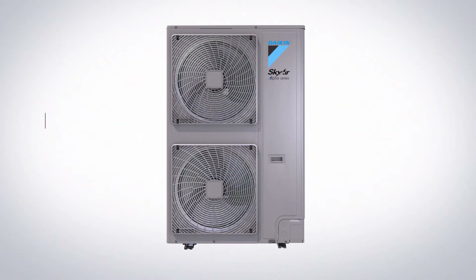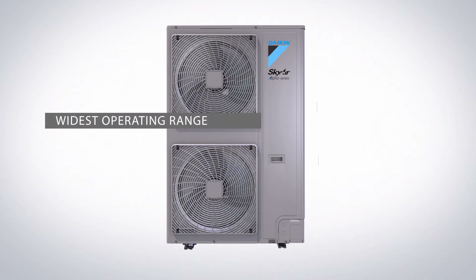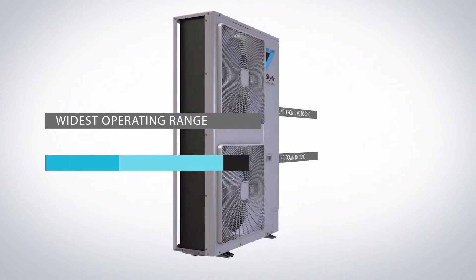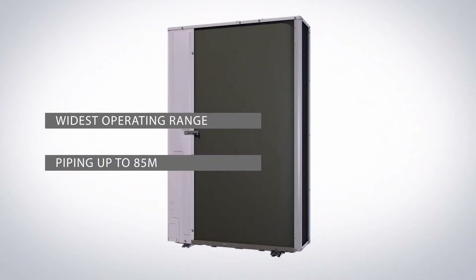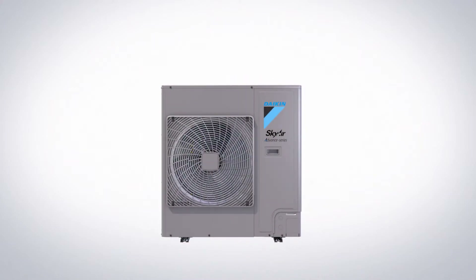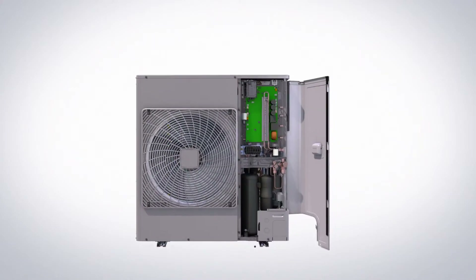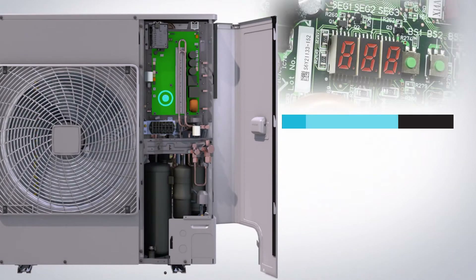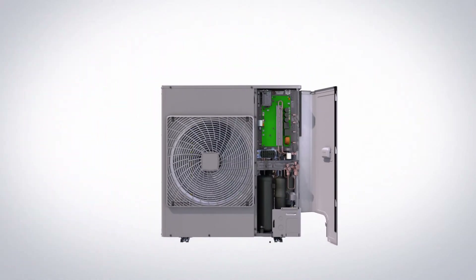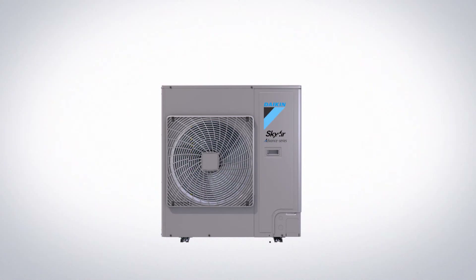The SkyAir A-Series has the widest operating range, down to minus 20 degrees Celsius in cooling and heating, and increased piping possibilities of up to 85 metres. It features a redesigned pivoting front plate for easy access to components. There's also a new seven-segment display for easy error readouts, and the Alpha Series has an embedded leak check function, ensuring optimal operating conditions for the most demanding installations.